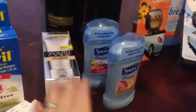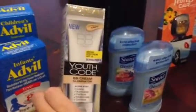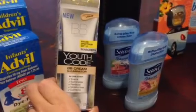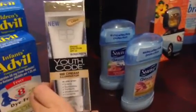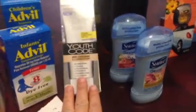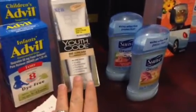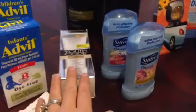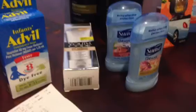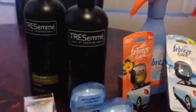Today I did two Tresemmés and two Suave deodorants. I've been wanting to try Tresemmé for the longest time — it's usually $16.99 and it was on sale for $11.99. I originally thought there was going to be an automatic $2 coupon taken at the register based on iHeartCVS, but that wasn't the case. That was the only difference between iHeartCVS.com and the ad in my area.